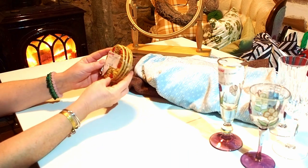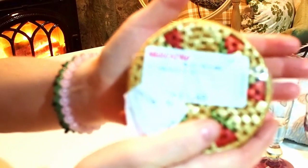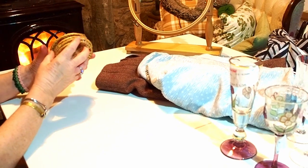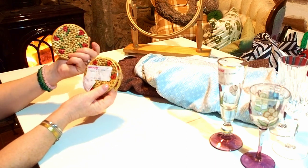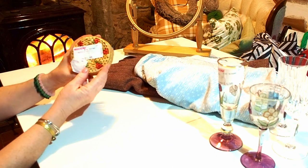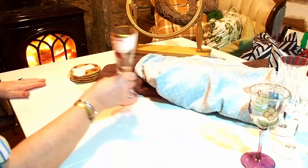I bought these coasters for very little — just over €1. They remind me of my mum; my mum had coasters like this. They look unused and new, so I just threw them in the basket. I'm delighted with that.